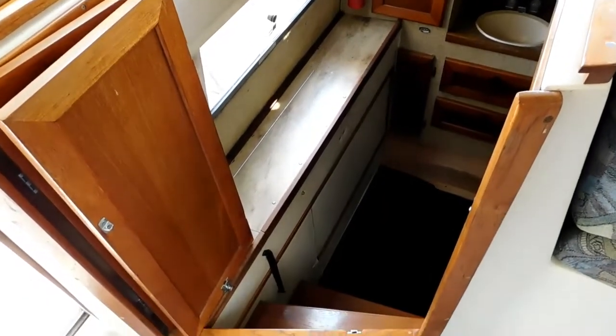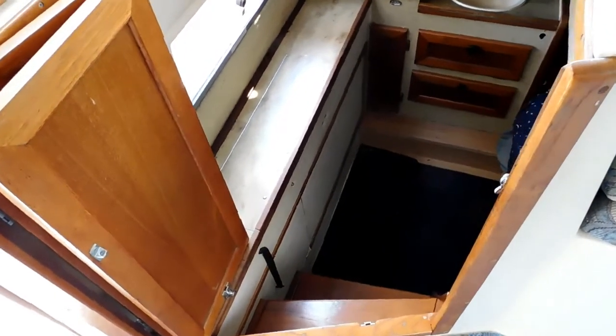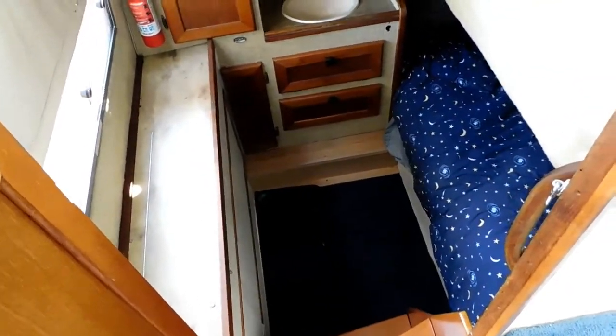There's a companionway into the lower cabin which is a double berth with its own private sink.